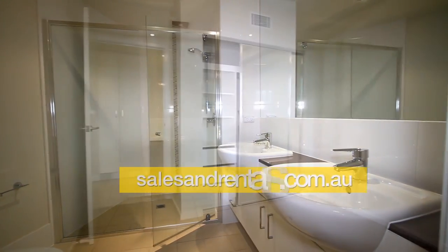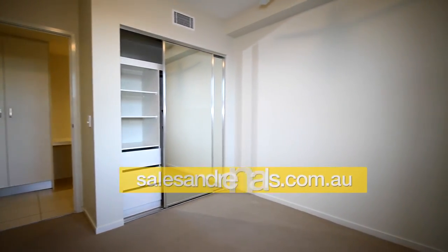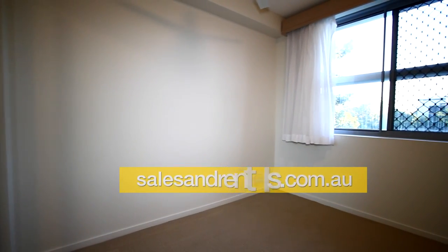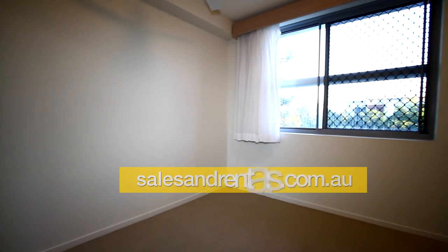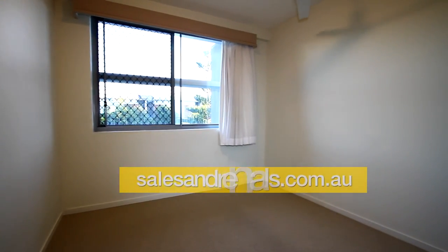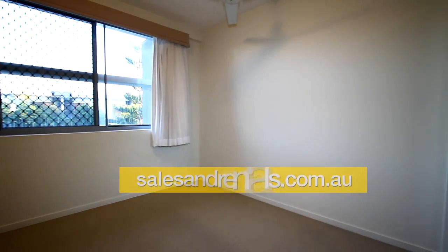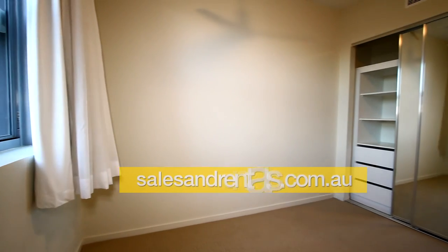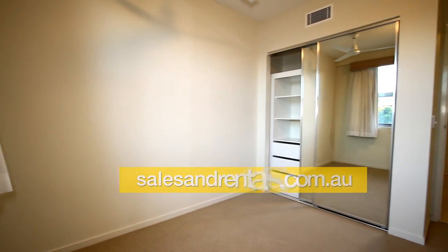Let's have a look at bedroom two and bedroom three. Both bedrooms have ceiling fans, built-ins with shelves and hanging, ducted aircon, and security screens on the windows. The third bedroom is virtually a mirror to the second bedroom, also with built-ins, shelves and hanging, ceiling fan, and ducted aircon.